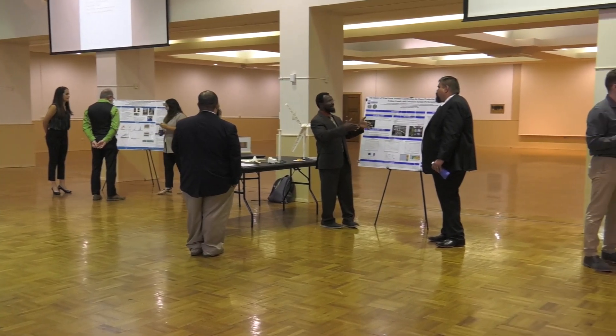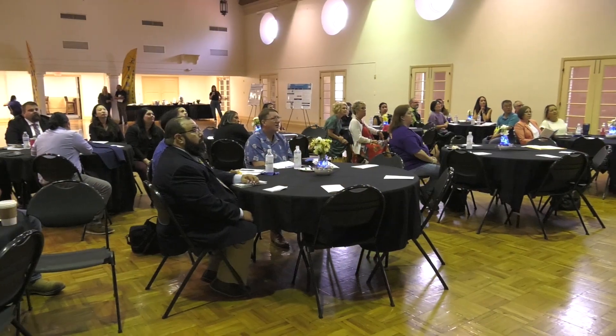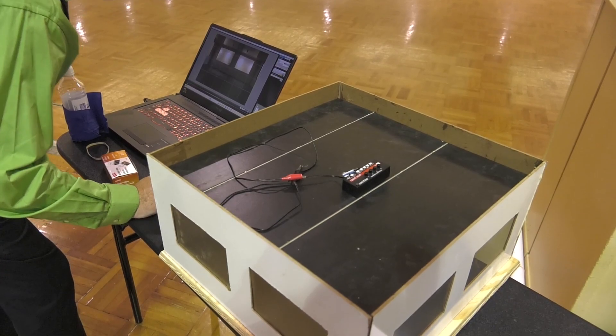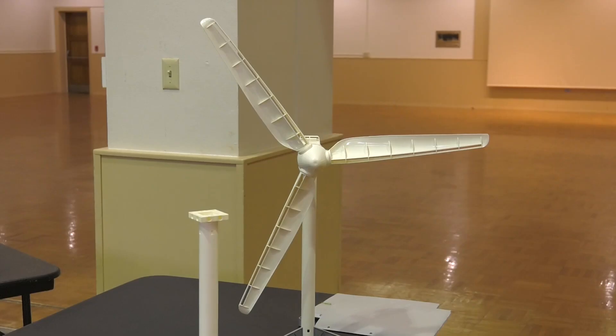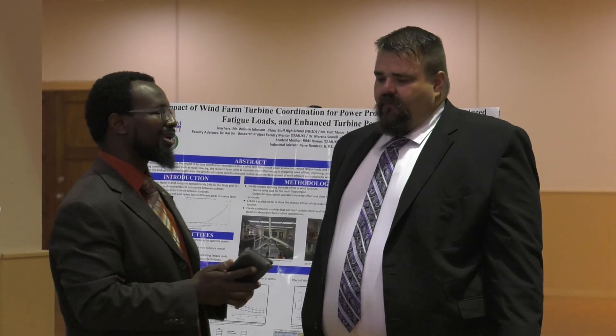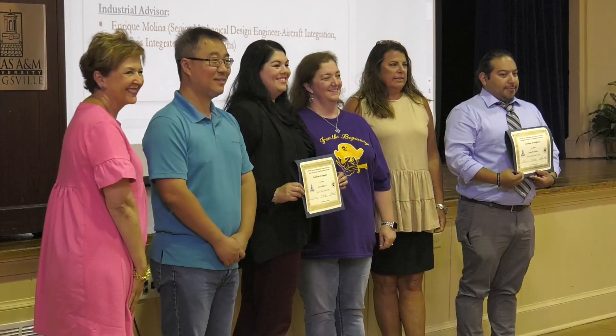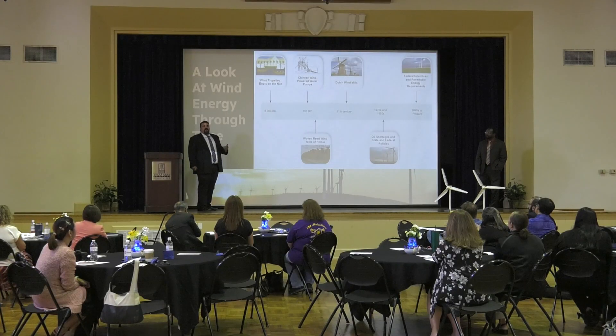The grant we received is from the National Science Foundation, NSF. This is for the Research Experiences for Teachers program. Basically, the teachers will come here to our university at TAMUK and do research with us for six weeks. When they're doing the research, they are also going to develop curricular modules, and the broader idea is to create a community with the university, the school districts, and the industry, so we can all help each other and share knowledge.